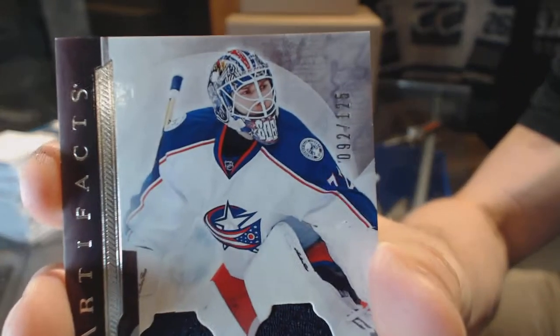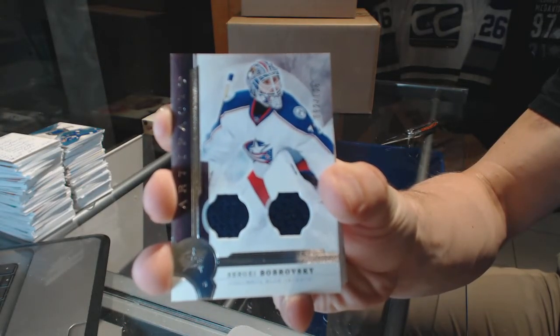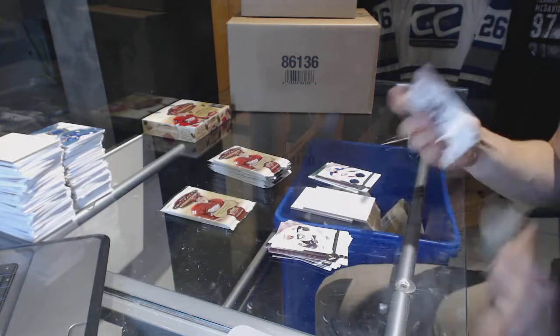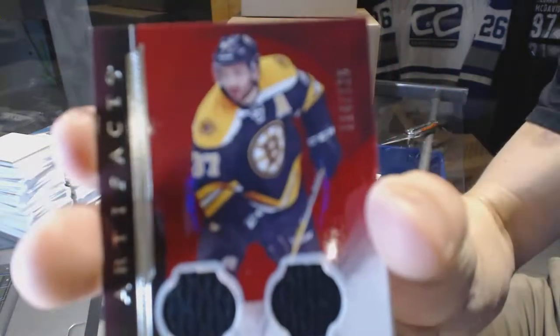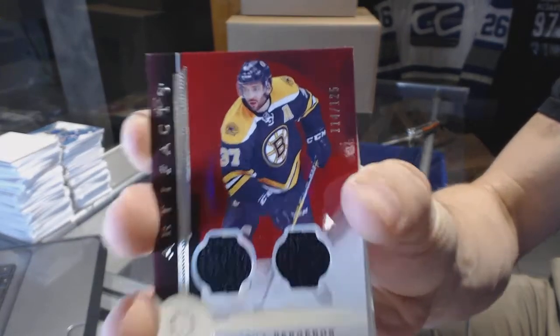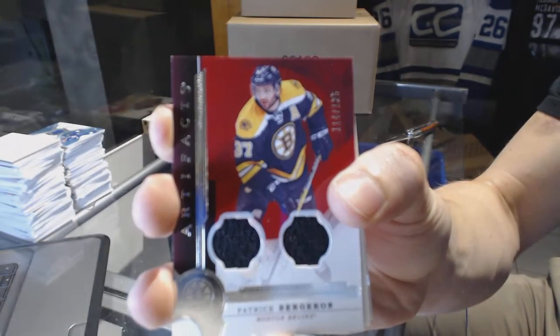Dual jersey numbered to 125 — Sergey Bobrovsky. Dual jersey numbered to 125 — Patrice Bergeron.